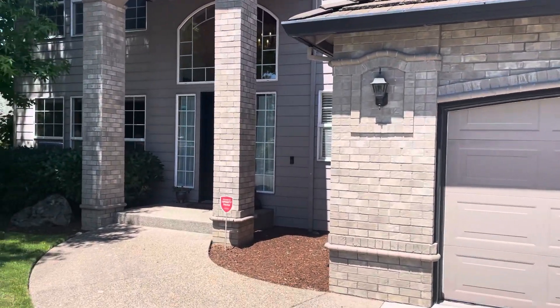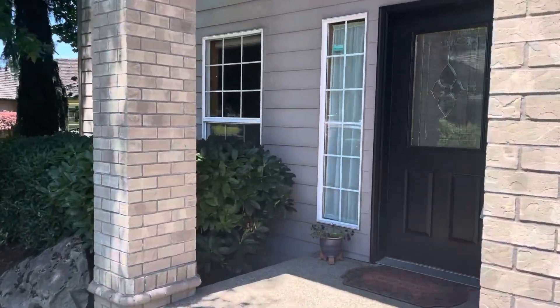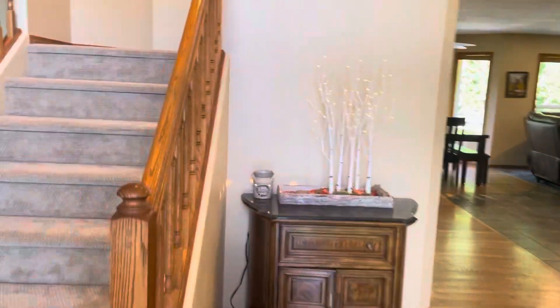We are in Hazel Dell today doing some heavy-duty yard work. Let's take a look at this four-bedroom, three-bath masterpiece.